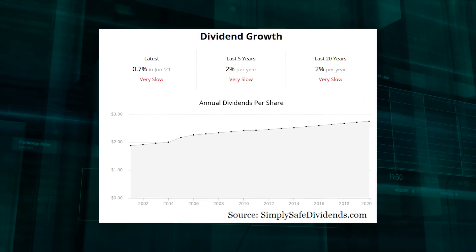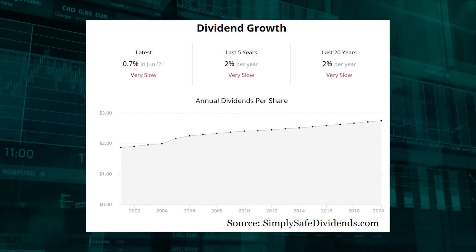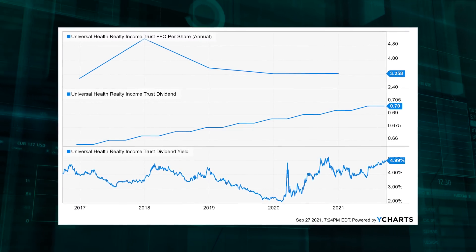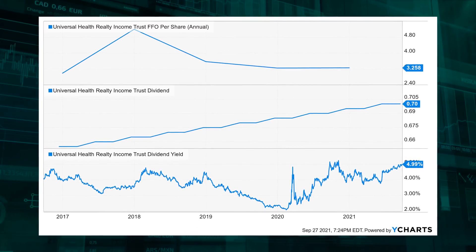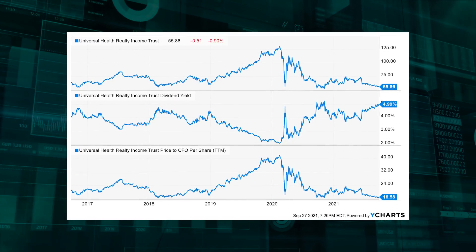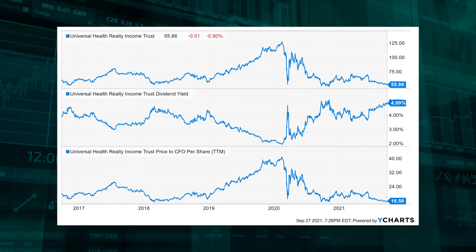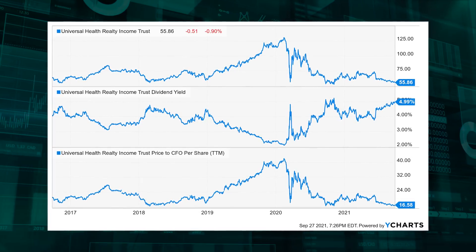This is a super consistent dividend payer and grower. The stock yields a market-smashing 5%, almost four times higher than the broader market's yield. The 10-year dividend growth rate of 1.3% isn't super inspiring — this is more of an income play than a compounder. But with a payout ratio of 76% based on the current funds from operations per share annual run rate, the dividend is highly likely to continue flowing and growing for years to come. This stock has absolutely cratered and now looks pretty cheap. It's down 25% from its 52-week high of $75.61. The current 5% yield is 130 basis points higher than the stock's own five-year average yield, and the price-to-cash flow ratio is below 17 — significantly lower than its own five-year average of 23.8. If you're looking for a high-yield play in the healthcare REIT space, this is an interesting idea.